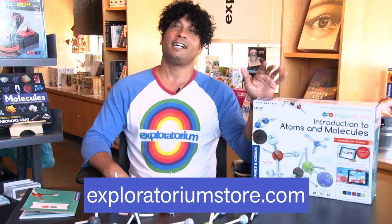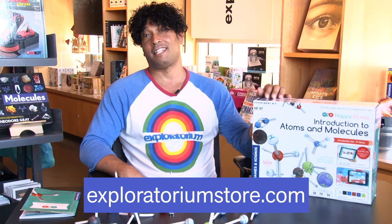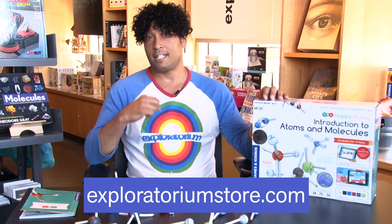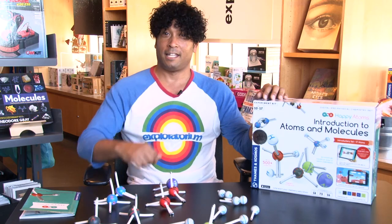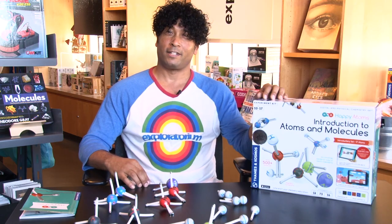So the Thames & Cosmos Happy Atoms Chemistry Set retails for $60, and members get 10% off. You can visit us online and get your discount today. This is Scorpio, and I want to thank you for your time.